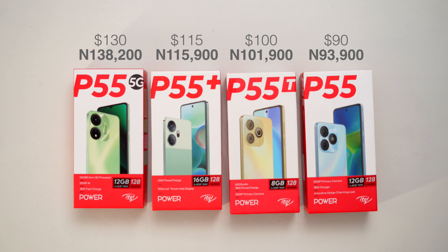The ITEL P55 series covers all budget categories — from the most expensive ITEL P55 5G officially priced at 138,200 Naira, to the least expensive ITEL P55 officially priced at 93,900 Naira. The other two models are the ITEL P55T and the ITEL P55 Plus, priced at 101,900 Naira and 115,900 Naira respectively.